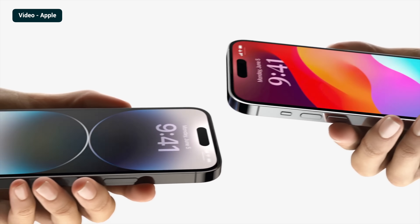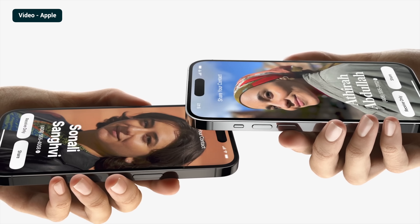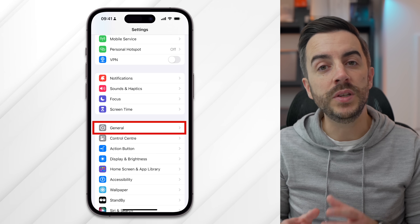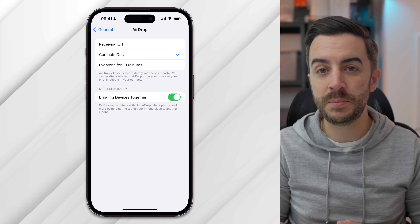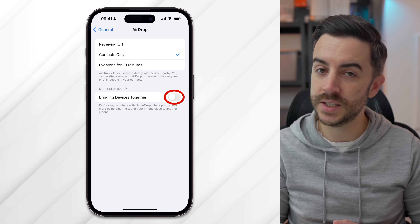AirDrop has been improved drastically in iOS 17, and anecdotally I can tell you that it is much better on the iPhone, iPad, and Mac than it ever has been before. One of the new features is that if you bring your iPhone and tap it against someone else's, it will initiate an AirDrop connection. The problem is that this setting can be a little bit oversensitive, so you might want to switch this off. To do this, open Settings, then head into General, then AirDrop. The setting you want is at the bottom of this page, called Bringing Devices Together. Toggle this off to disable the feature.